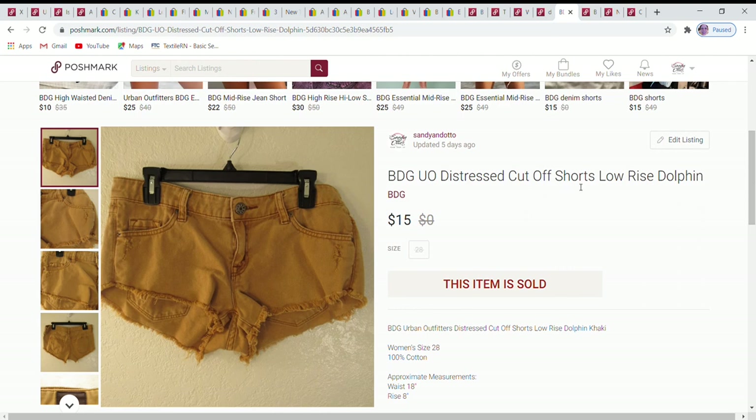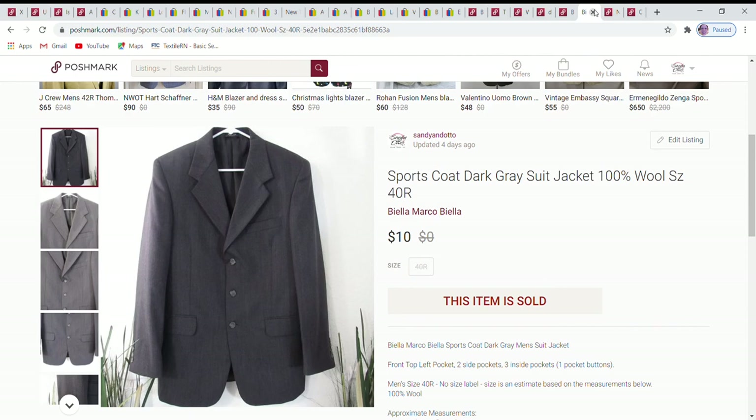Next is a pair of BDG Urban Outfitters low-rise dolphin shorts — the label inside helpfully identified them as that style, which I wouldn't have known on my own. They were a size 28 waist. I included measurements in the listing. A really cute pair of cutoffs that sold for $15.